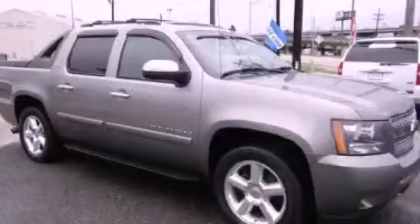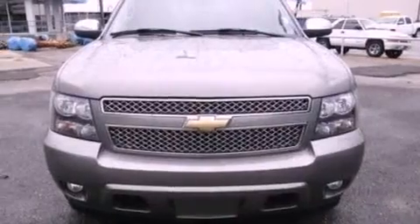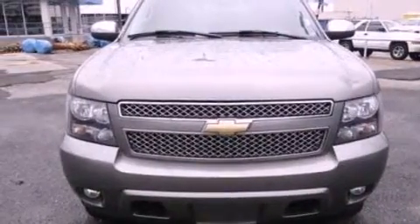This is a 2008 Chevrolet Avalanche. It has the power to move what you need and the look, too. It has an eight-cylinder engine and an automatic transmission.